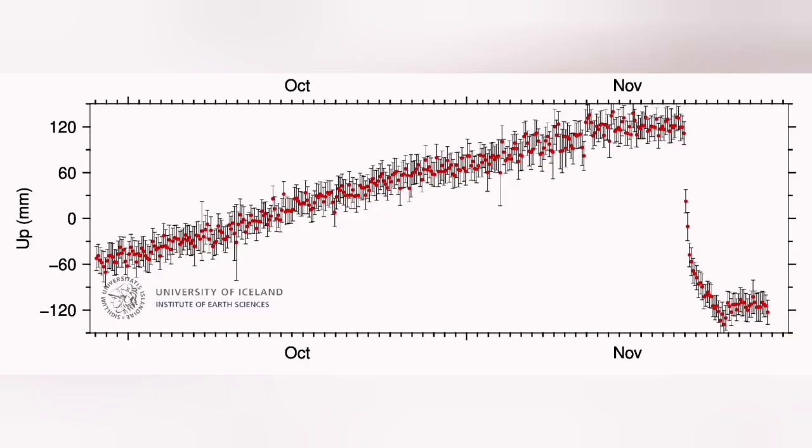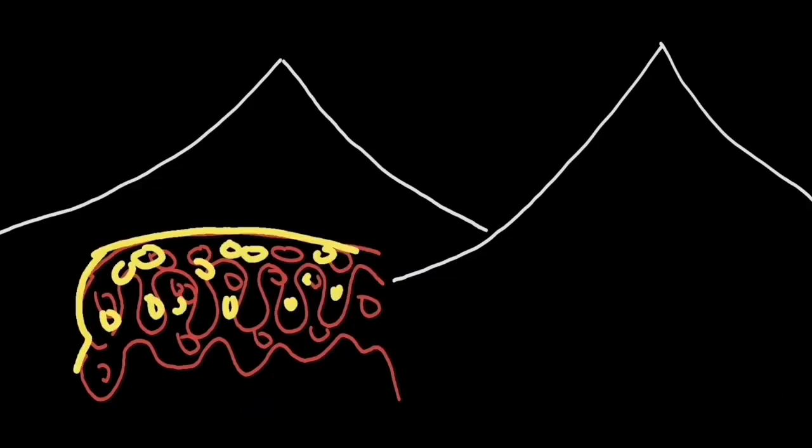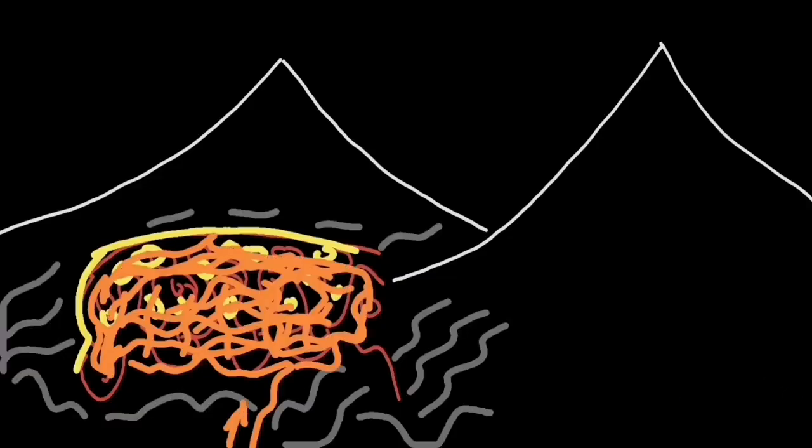It took more than two months to build up enough magma under the ground, between the rocks in the reservoir, to finally erupt again this month — and the eruption was something like this: beautiful.